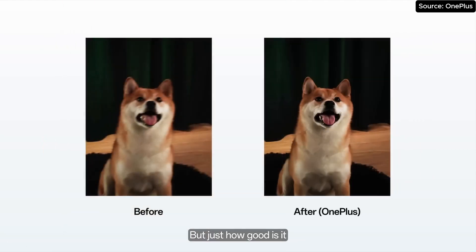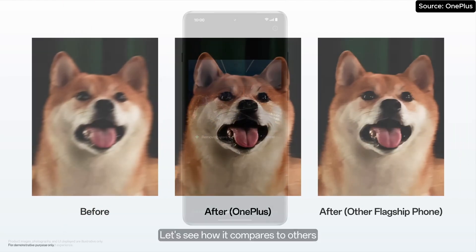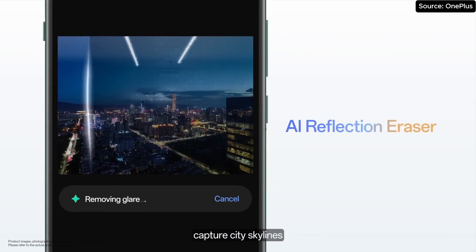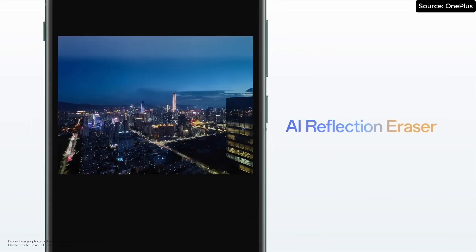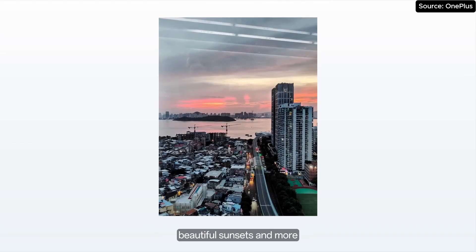But just how good is it, especially with a playful pet? Let's see how it compares to others. With Reflection Eraser, capture city skylines, prices, works of art in galleries, beautiful sunsets, and more.